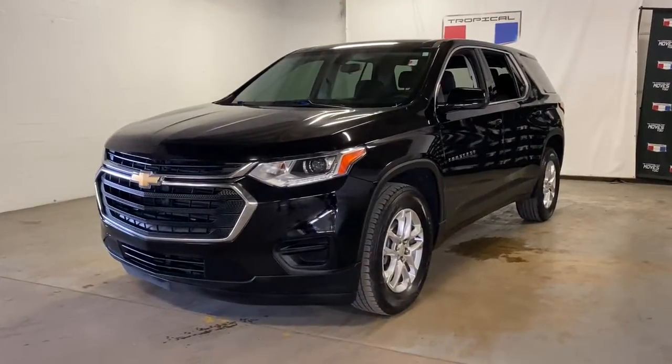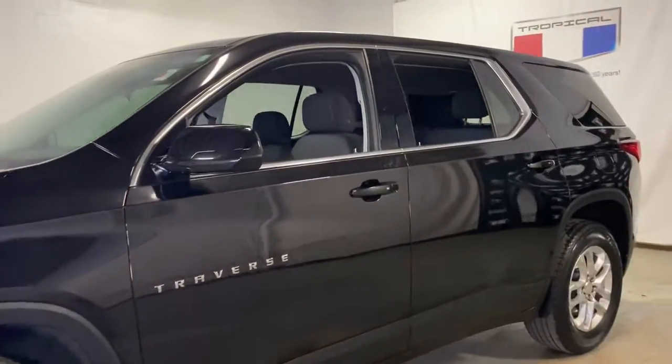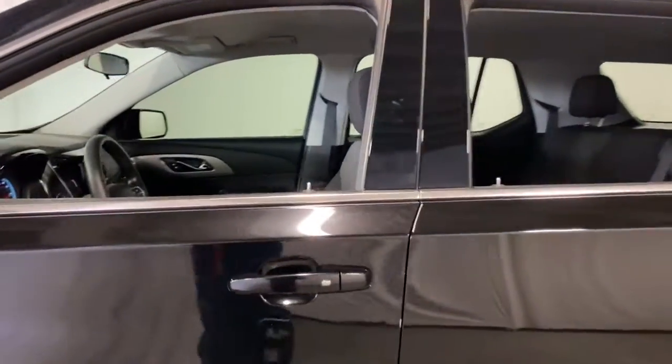Get acquainted with the 2019 Chevrolet Traverse. This vehicle still has fewer than 50,000 miles on the clock, so it won't last long.